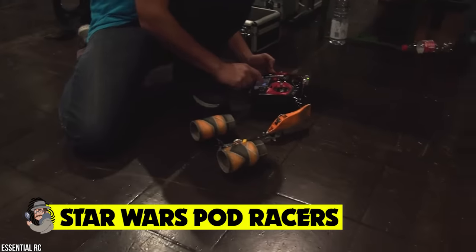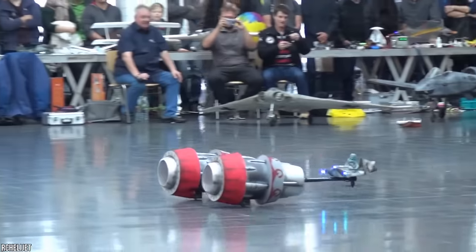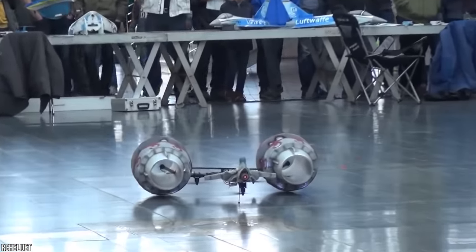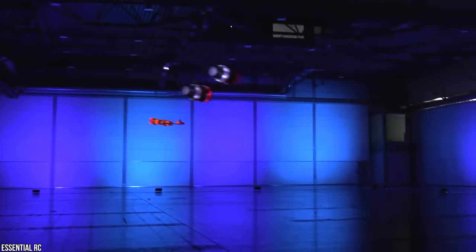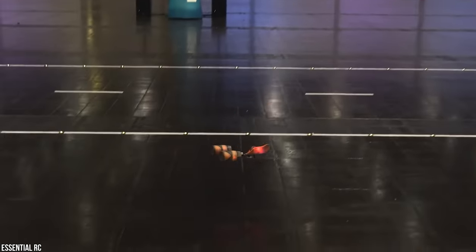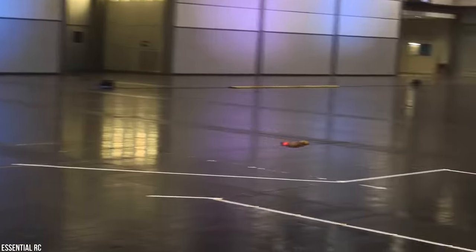Star Wars Podracers, unveiled at the Model Hobby Spiel Fair in Leipzig, Germany — these spectacular tricopters have taken the RC community by storm. If you're a fan of the intergalactic Star Wars franchise, then these are definitely the droids you're looking for. These Podracers look incredible, and if we didn't know this video was filmed by RC Media World in Germany, we'd almost believe we'd been transported straight to Tatooine. You can even see young Anakin Skywalker navigating in the cockpit.